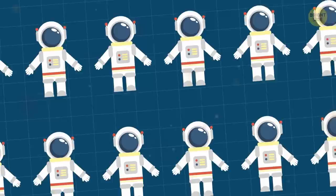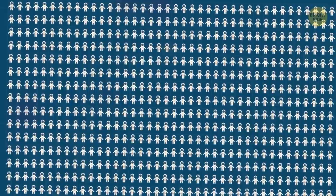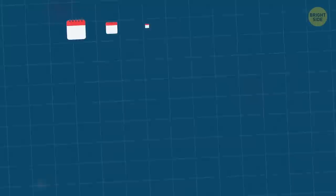Before flying to space, potential astronauts have to get through incredibly tough competition. According to NASA, they accept only 8 applicants out of 6,000, and the selection process takes around 18 months.